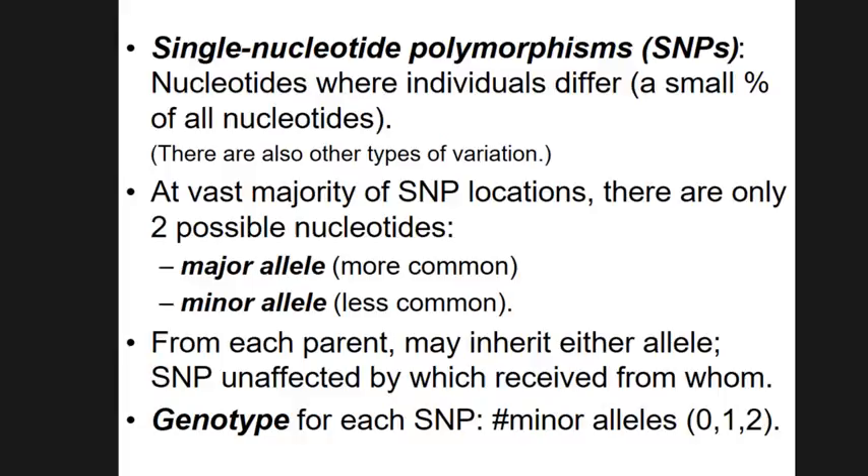So when we talk about genomic data, it's going to be a long vector of SNP locations as rows, and each entry is going to be a zero, one, or two.